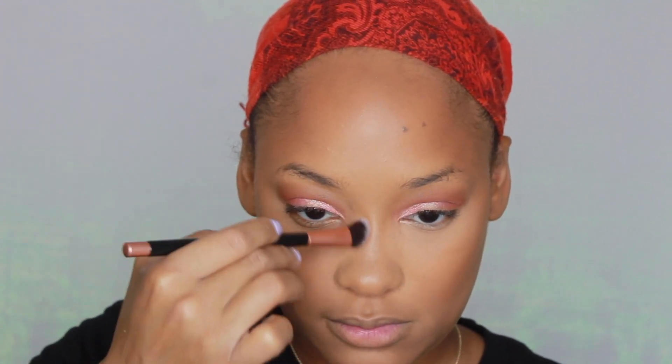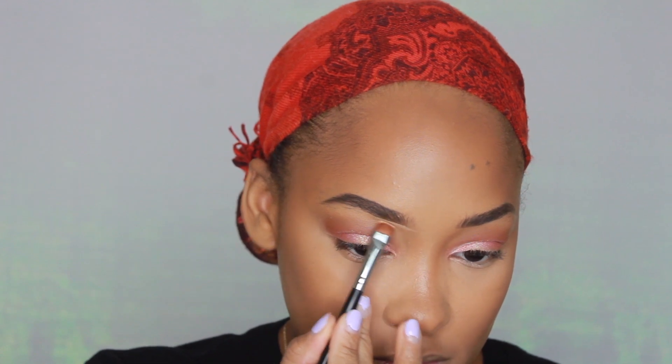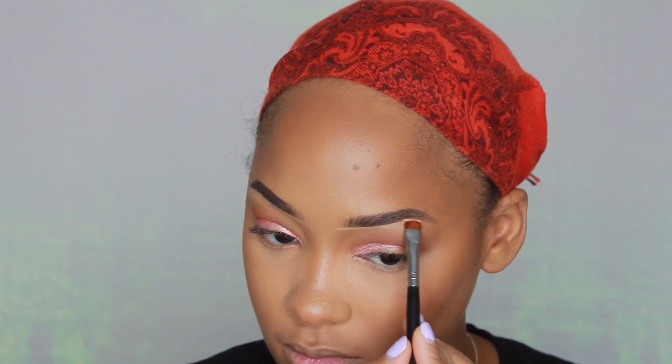I'm applying the same powder on the sides of my nose to make it a little more snatched. To fill in my eyebrows, I'm using the ColourPop eyebrow pencil in the shade Dark Brown. This brow pencil really helps my eyebrows not look as bushy and only takes me about less than 5 minutes to do. To shape my eyebrows, I'm using the Tarte concealer and this Morphe M432 brush to really get my eyebrows snatched. This Morphe brush has really changed the way I do my eyebrows — it makes it really easy and simple to shape them, so if you're looking for a Morphe brush to shape your brows, I would get this one.